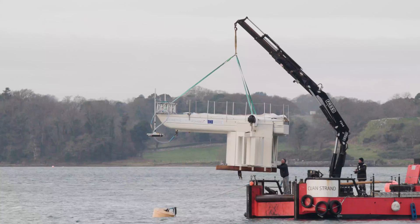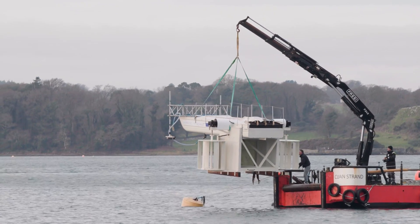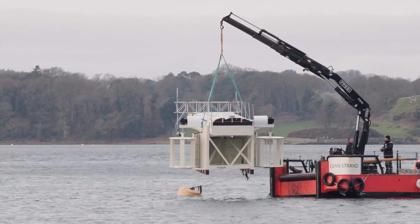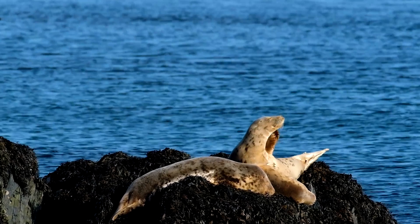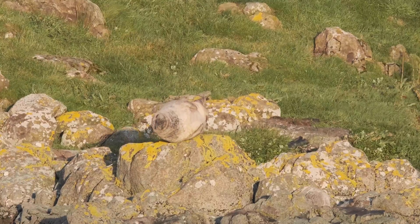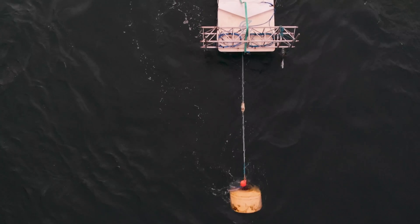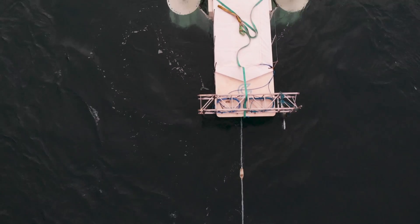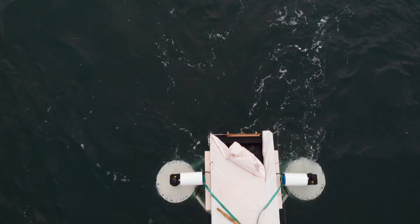This tidal turbine is a floating structure, which means it can easily be deployed and recovered. Being a vertical axis turbine, it can produce a lot of power for a minimum swept area — a really important factor for assessing the potential risks posed to marine mammals. This device offers a much reduced risk while still producing a good amount of renewable energy.